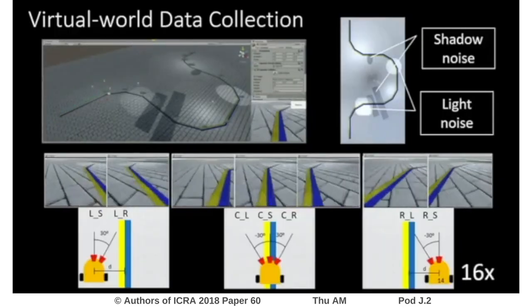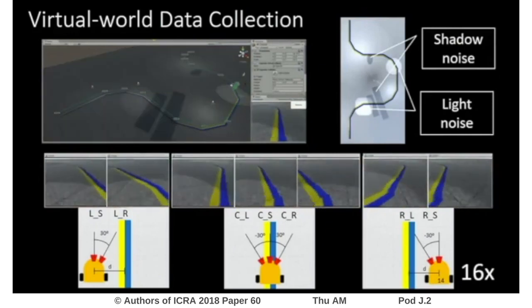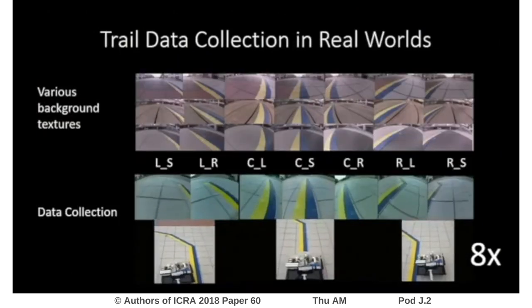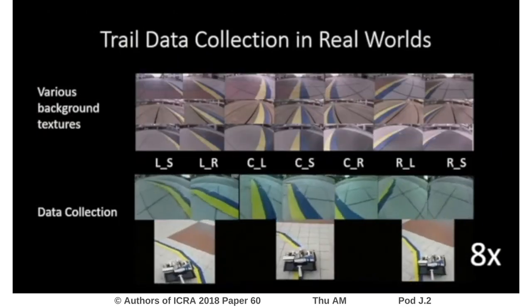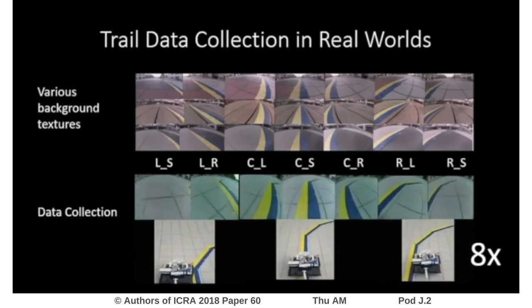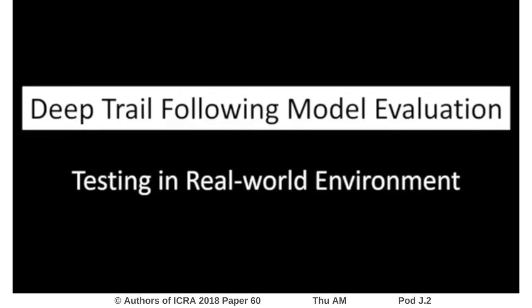We rendered camera inputs from a virtual world including background textures with some regions covered by light and shadow. Nine virtual cameras were placed at various lateral distances and headings. We prepared two types of trails — a yellow-blue trail and the Freedom Trail — by printing them on A4-sized pages and stitching them in natural environments. We deployed the trained models from both real and virtual environments for onboard prediction on the proposed robotic guide dogs.